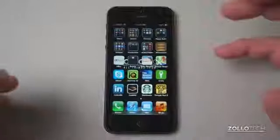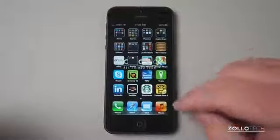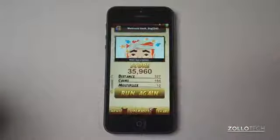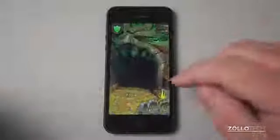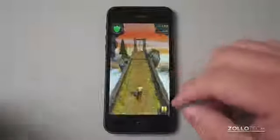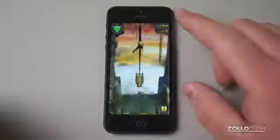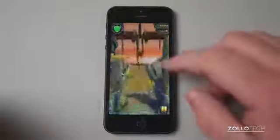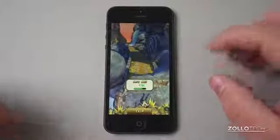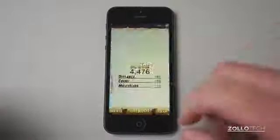The next game on the list is Temple Run 2. Temple Run 2 is a continuation of the Temple Run series. Let's play this quickly — it's a simple swipe game. Swipe up to jump, turn, and navigate through the course. It's a little bit difficult to do this on camera.